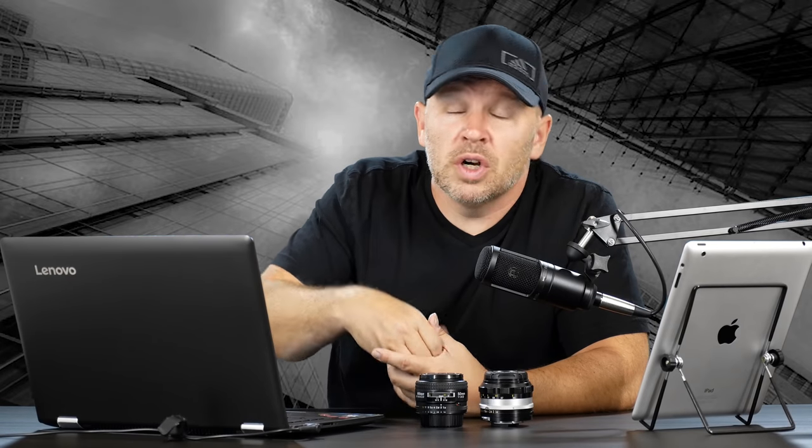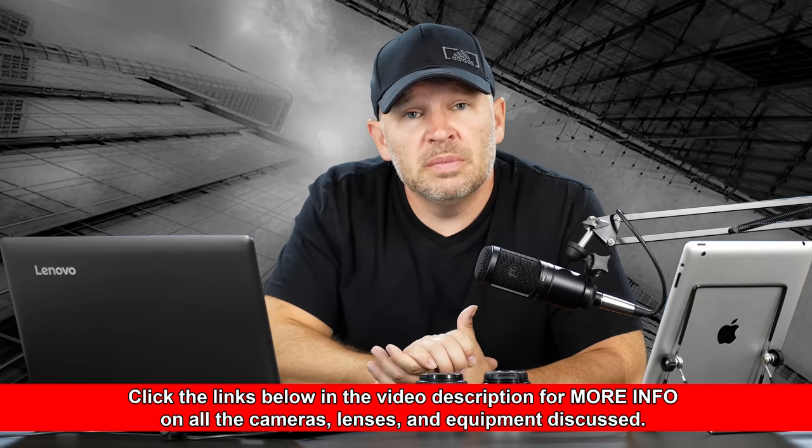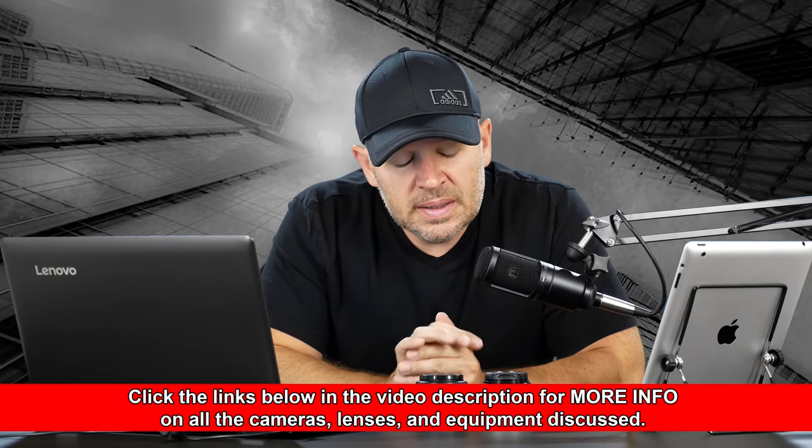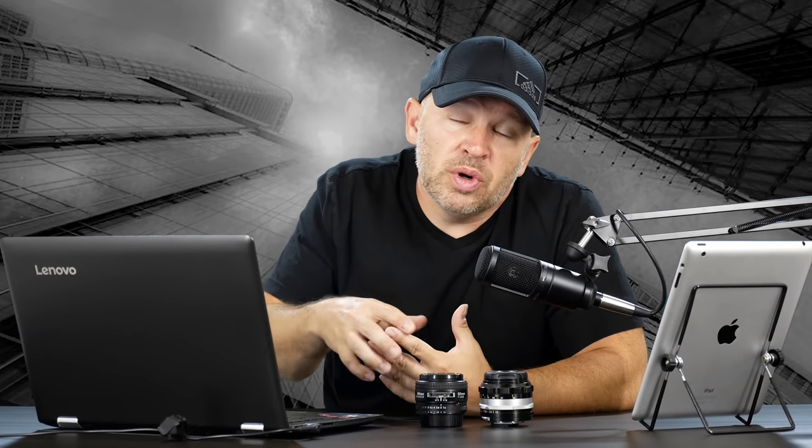On an APS-C sensor, a 50mm becomes a 75, or closer to an 80 on a Canon with the 1.6 crop factor, for equivalent field of view in 35mm terms. So I like that focal length. When I'm shooting full frame — the D610, D750, D810, or the D850 — I really like an 85mm f/1.8G. That is the traditional portrait lens, and I love the f/1.8. It's everything I need; I don't tend to need the f/1.4, especially on full frame.